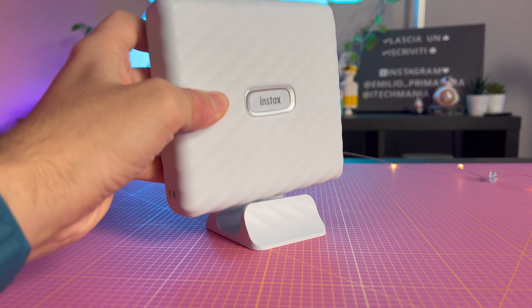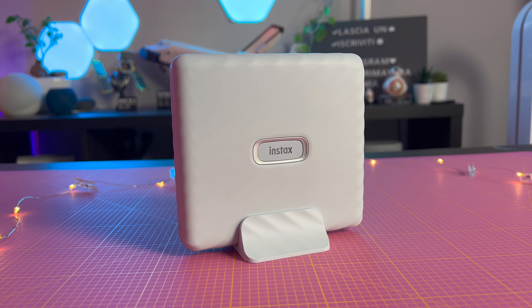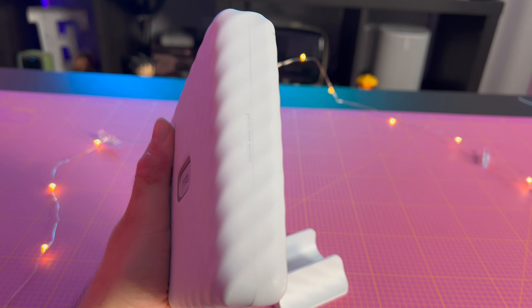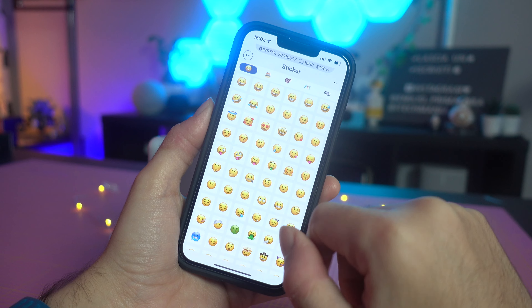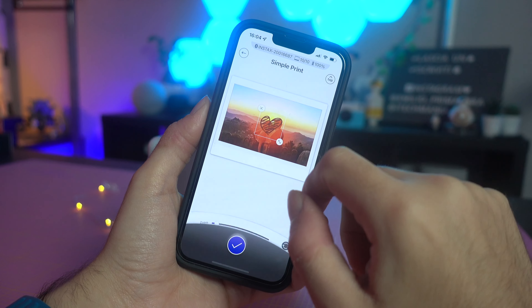Cominciamo subito col primo prodotto che sicuramente farà la felicità degli amanti delle fotografie un po' retro, o comunque quelle classiche in carta stampata — non digitale. Sto parlando della Instax Link Wide, una stampante portatile di foto istantanea. Una soluzione secondo me molto più comoda rispetto alla fotocamera classica con stampa integrata. Uno dei vantaggi principali è la possibilità di stampare foto fatte dallo smartphone, selezionandole con calma e gestendo il tutto tramite la comodissima app, dalla quale si possono inserire anche alcune personalizzazioni.